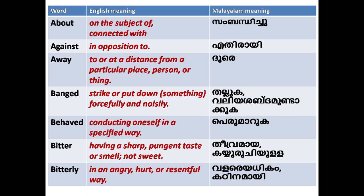Next word is 'Against': in opposition to. Next, 'Away': to or at a distance from a particular place, person or thing.